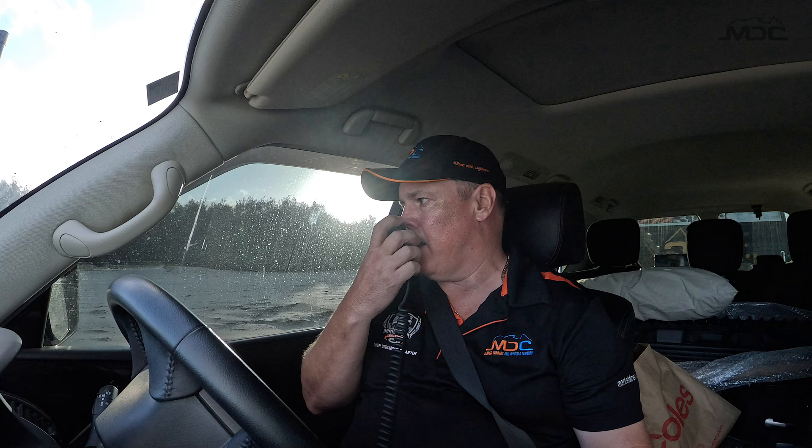As soon as we get into the blow, it is very soft and my vehicle is bogging down.